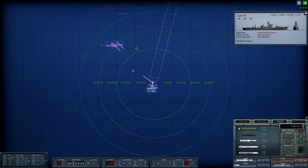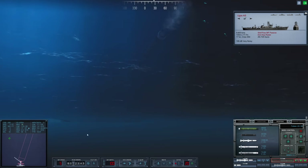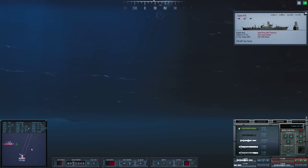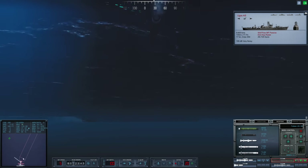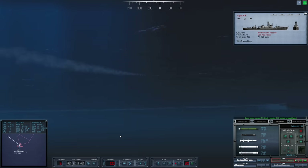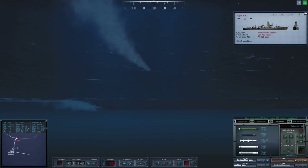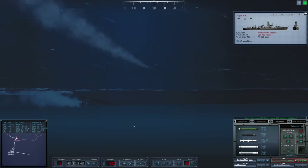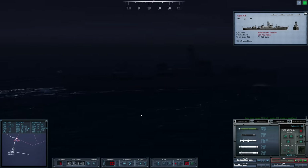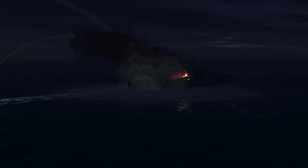That'll be one down. I believe we just need to sink the merchant ships to accomplish the mission, so I would like to take out the warships, but I don't want to waste too much ordnance on these guys. We want to do what we need to do to accomplish the mission objective and then skedaddle. Impact — contact Sierra 3, last bearing 023, contact breaking up.